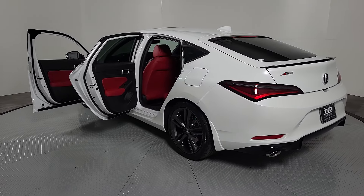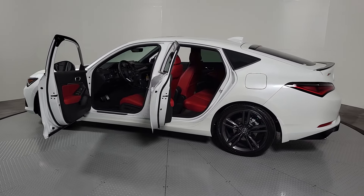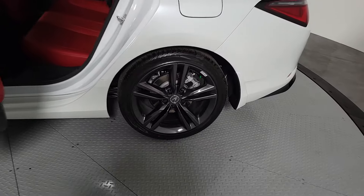This boldly stylish Integra delivers spirited performance with a premium feel. Powerful, beautifully crafted, versatile, and economical — it adds fun and excitement to every drive.